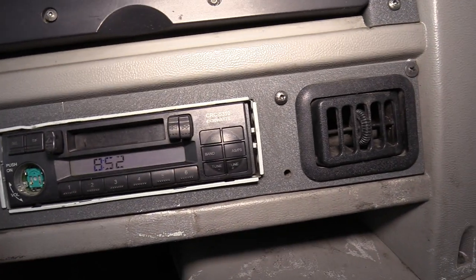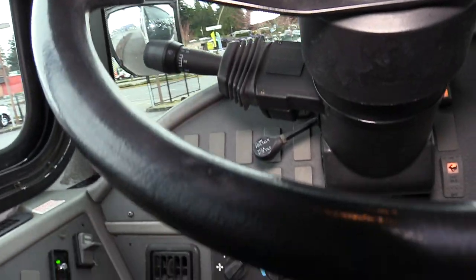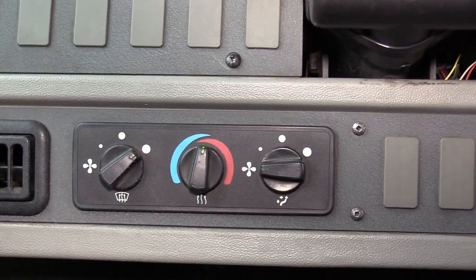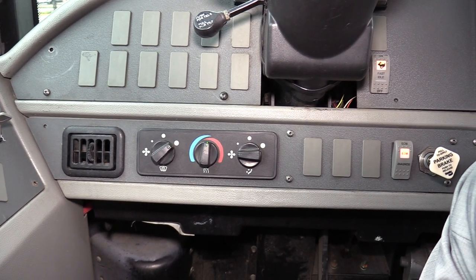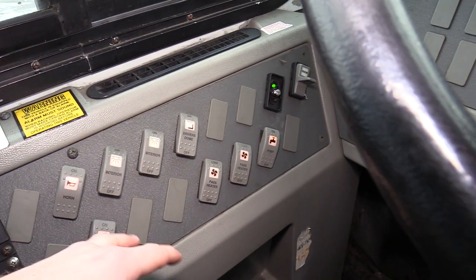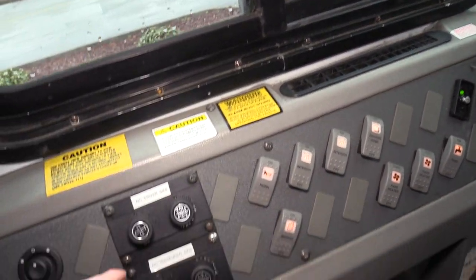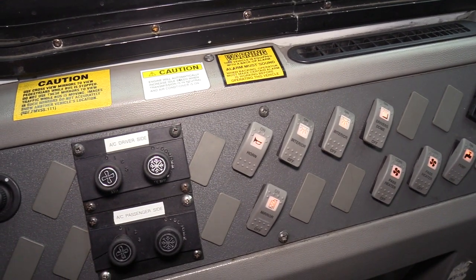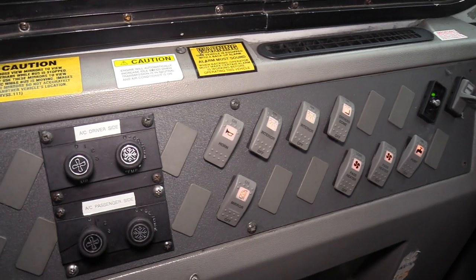Down here is an AM/FM cassette player — looks like it's missing a little volume knob. Down here are your driver climate controls, pretty self-explanatory. Over here your dome lights, your rear heaters. Now this commercial bus does have AC and there are two sides to it — the driver's side and passenger side — and this is ducted AC which I'll show you in a bit.